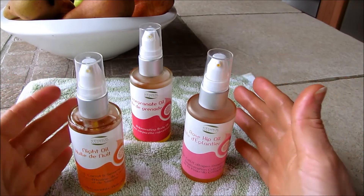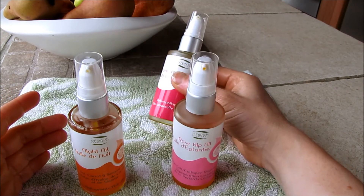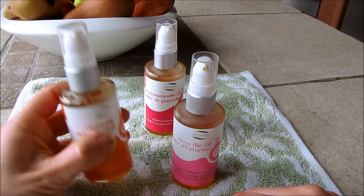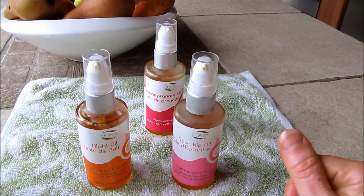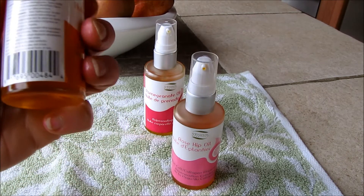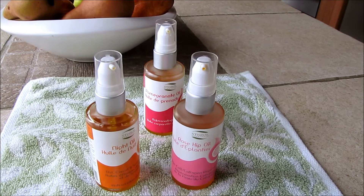So those are three really great skin oils from St. Francis Herb Farm. There's the rosehip oil — a great all-purpose skin oil — the pomegranate oil, which is good for rejuvenating skin, high in antioxidants and anti-inflammatory, and the night oil, great for reducing signs of wrinkles and anti-aging. They're really nicely packaged, pretty economical, with simple yet powerful ingredients that are all GMO free and organic. Check them out at stfrancisherbfarm.com — link in the description below. I hope you enjoyed this review — don't forget to subscribe!